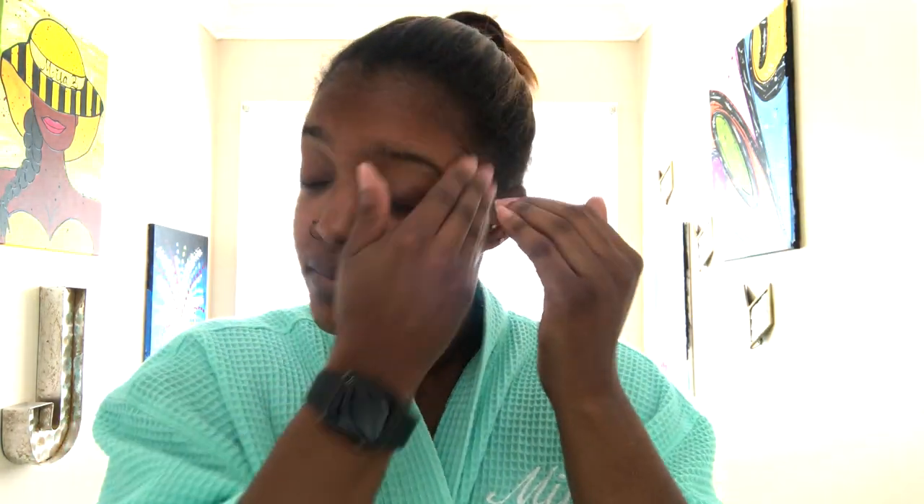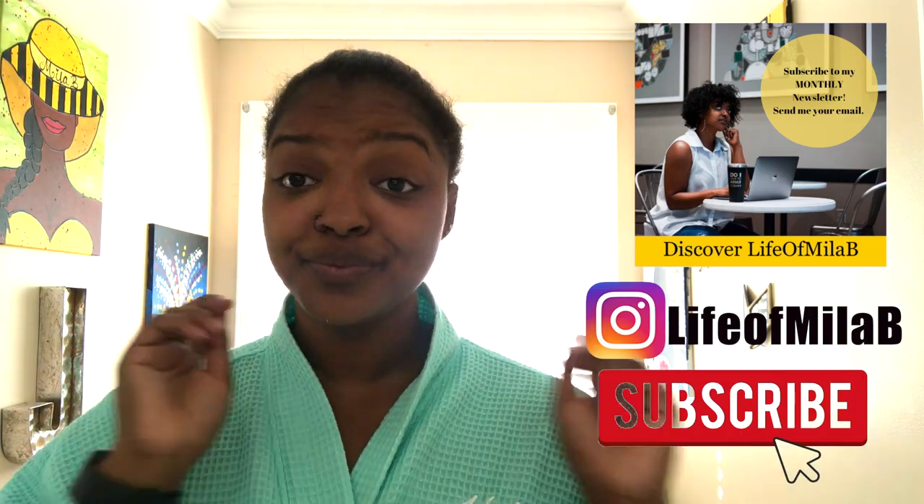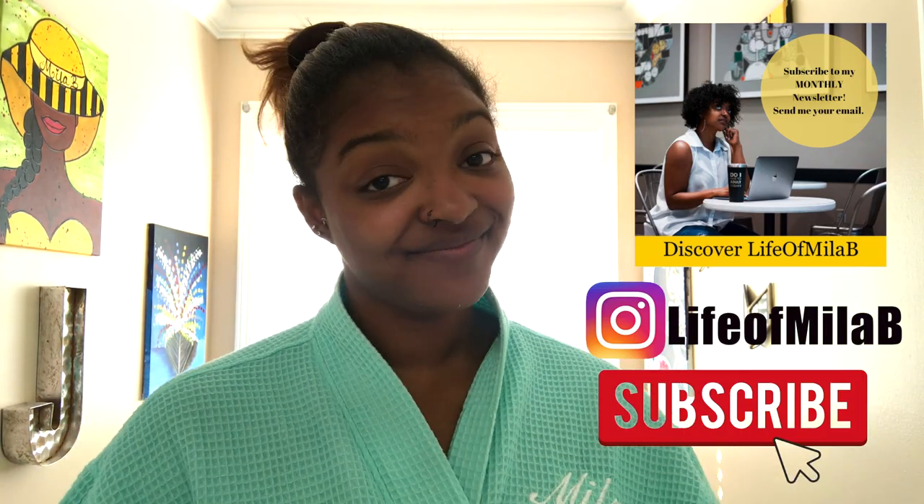But these are my thoughts and opinions on these two products. Thank you Global Beauty Care for sending me these products to test and try. With that being said guys, go ahead and like, share, and comment on this video. I have already started my monthly newsletter, so send me your email if you're interested in receiving that, and be blessed — bye y'all!